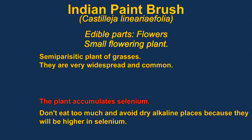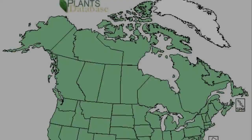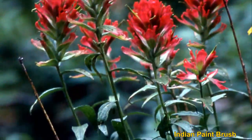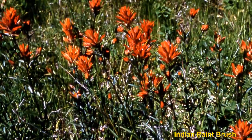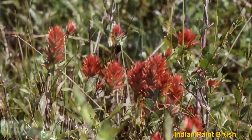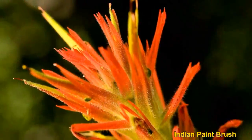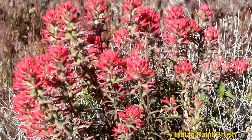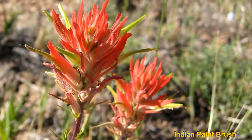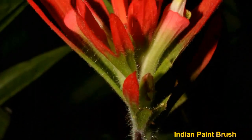Indian Paintbrush are a very widespread and common plant. The flowers are edible, but you need to be careful eating them as they tend to accumulate selenium. They are semi-parasitic plants on the roots of grasses. If you are in a very arid, dry area, you probably shouldn't eat very much of them at all, because selenium is more likely to be present in that sort of environment. In places with higher rainfall, selenium just washes away.